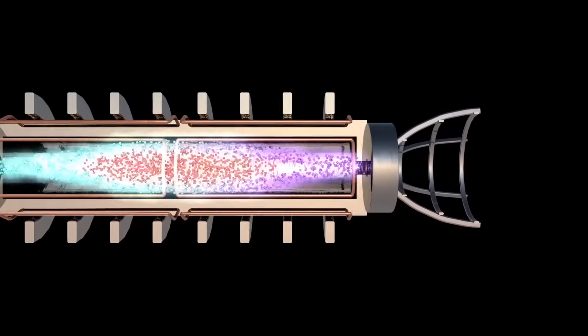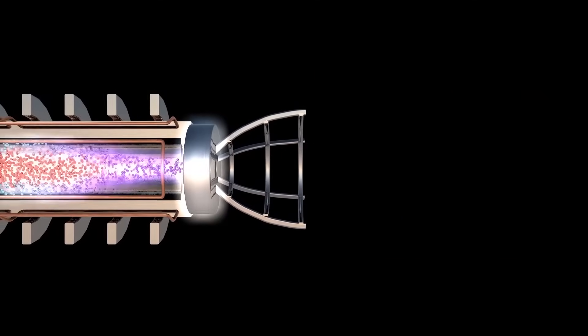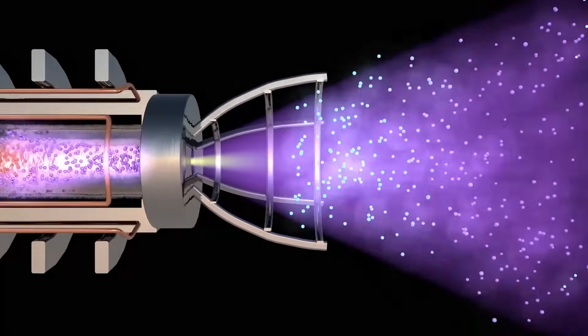We do that by allowing the fusion particles — the fusion products — to pass through the scrape-off layer, heating up the plasma there, and that plasma shoots out the nozzle, generating the thrust.